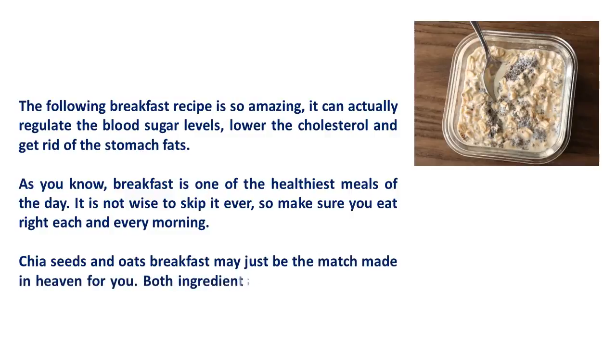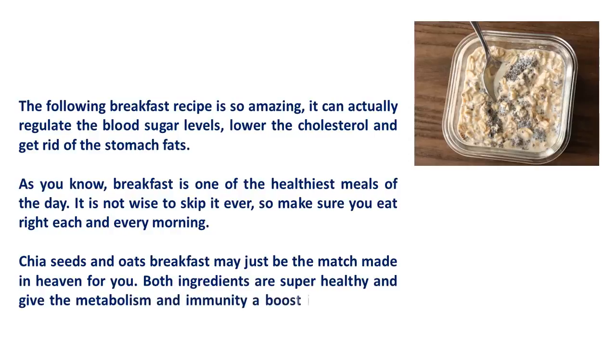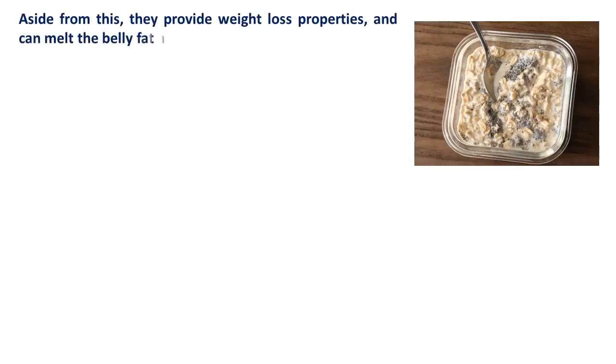Chia seeds and oats breakfast may just be the match made in heaven for you. Both ingredients are super healthy and give the metabolism and immunity a boost it needs to go through the entire day. Aside from this, they provide weight loss properties and can melt the belly fat and excess fat stuck in the body.